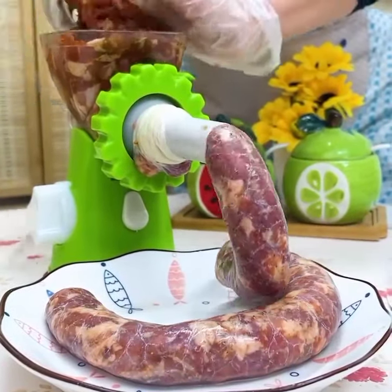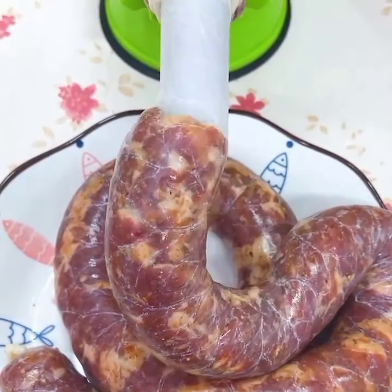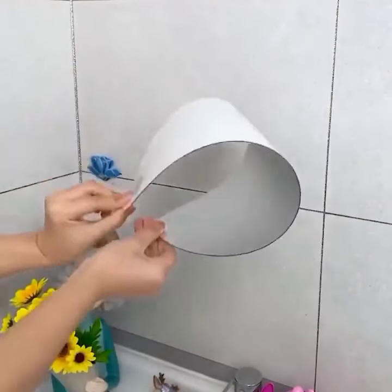Moving on to number 23, we have the Lenovo Smart Clock. This compact device not only tells the time but also acts as a smart assistant, allowing you to set alarms, play music, and control other smart devices in your home.